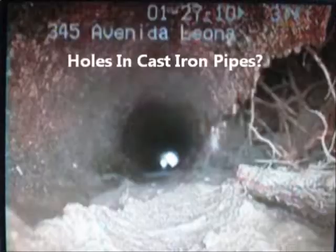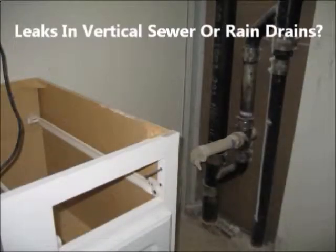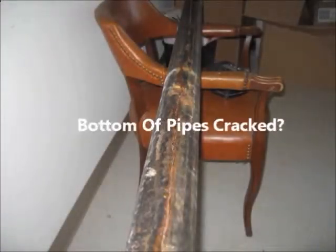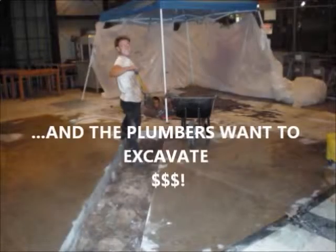Well, don't demolish your condos to replace vertical sewer drains or rain drain pipes that are leaking. After about 30 years, corrosion in cast iron pipes causes a longitudinal crack, and the plumbing companies will recommend you demolish your walls and floors.